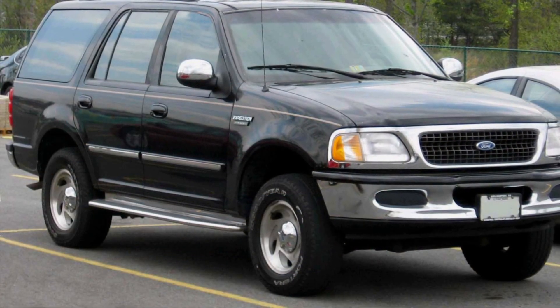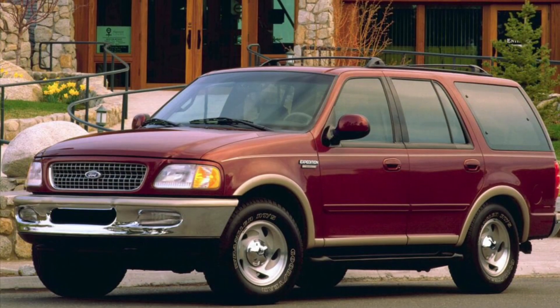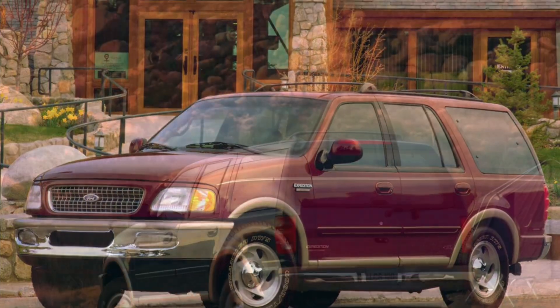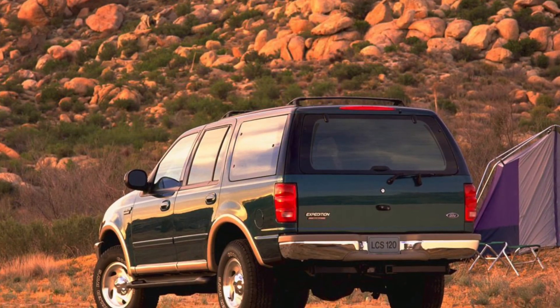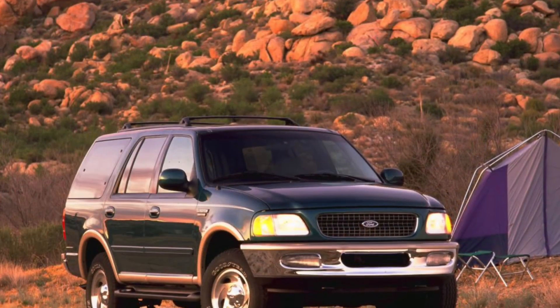But the Expedition isn't just about space. It's a vehicle that offers practicality and convenience too. With its large cargo capacity and innovative storage solutions, the Expedition allows you to bring everything you need for your journey. It's a car that adapts to your lifestyle and makes every trip a breeze.